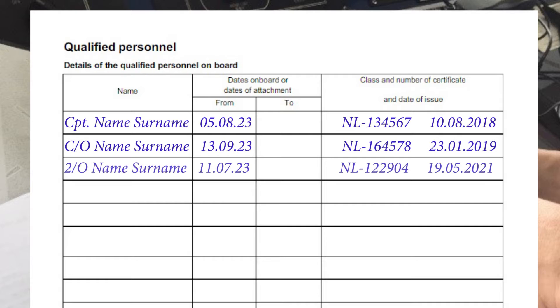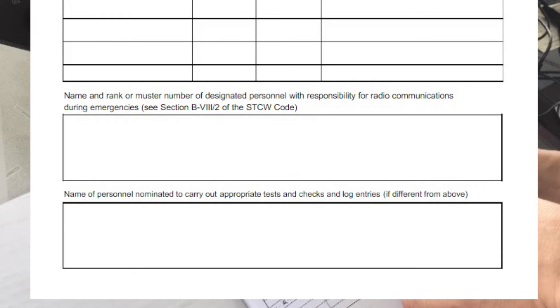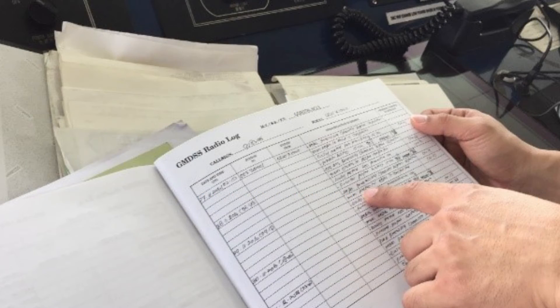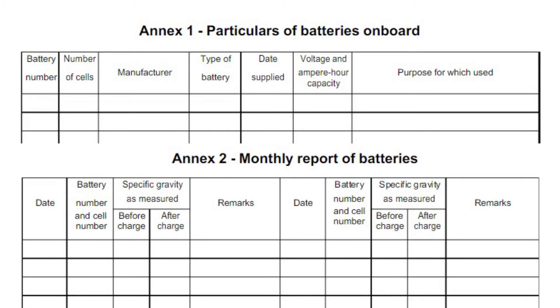On the qualified personnel page you must fill in information about crew members who are certified radio operators. As a rule, these are all deck officers. Fill in the last name, first name, date of coming on board and leaving, and details of certificate. Also to be filled in here is who is responsible for radio communications during emergencies — usually the third officer — and who is nominated to carry out appropriate tests and checks and log entries — usually the second officer.